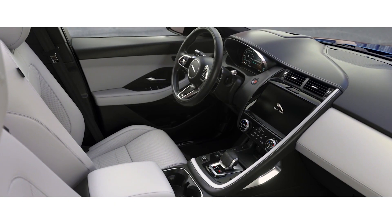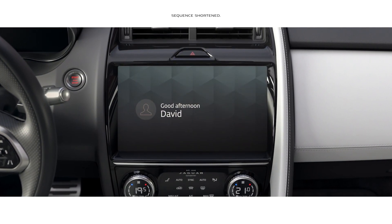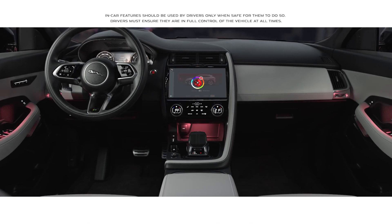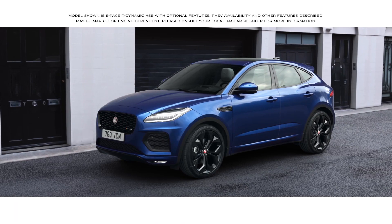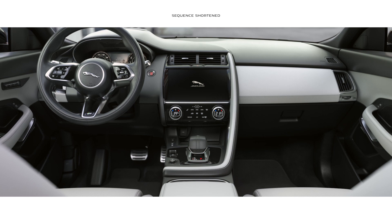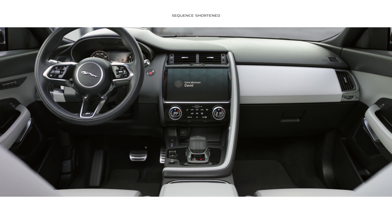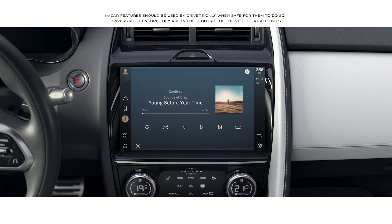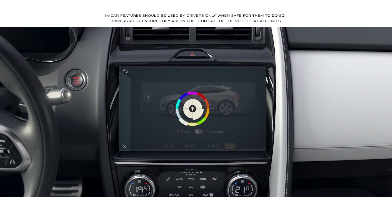At the heart of the interior lies the all-new PIVI Pro infotainment system, which features a contemporary 11.4-inch touchscreen with a smartphone-like interface that allows you to instantly connect with the vehicle's key features via the home screen, all with the new enhanced voice control. Configurable ambient cabin lighting provides a choice of 10 different colors to suit your mood.